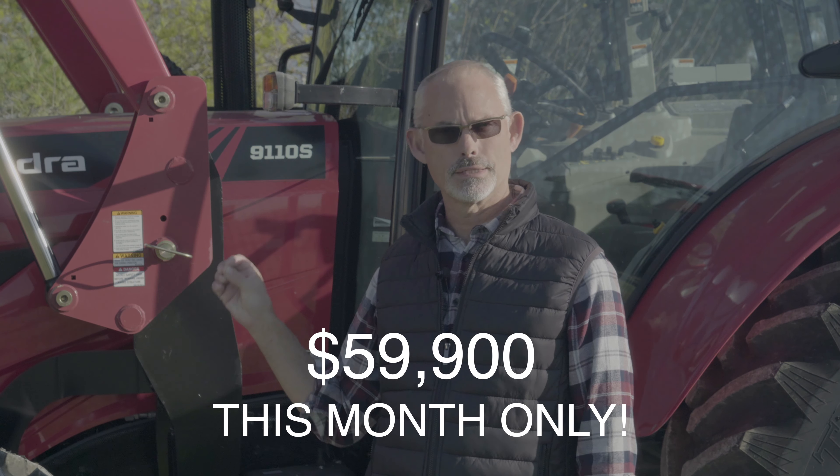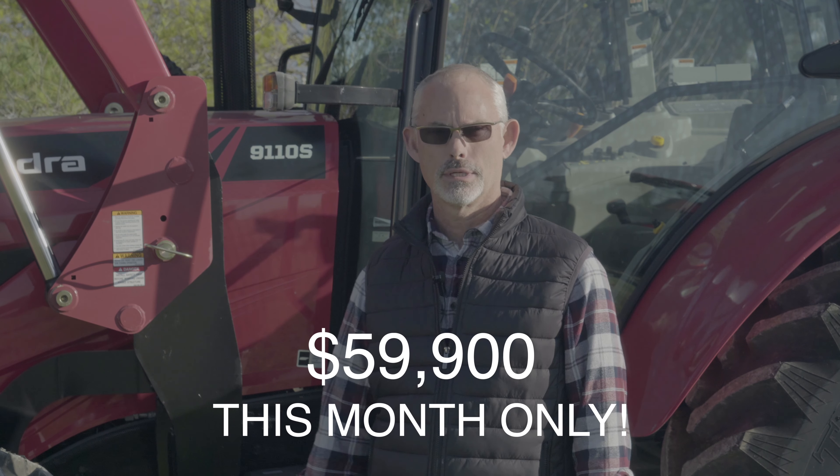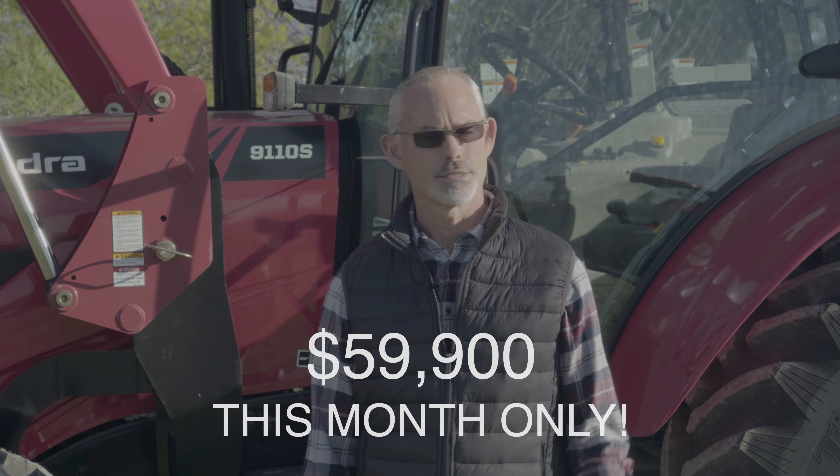That puts this tractor at $59,900 — that's for a 110 horsepower tractor. Come see us at Tall Equipment today, Cecilia, Kentucky.